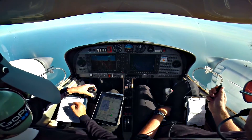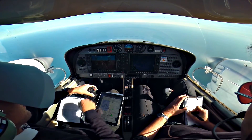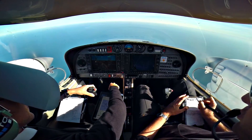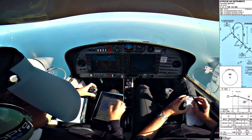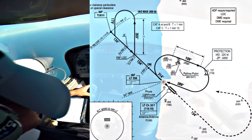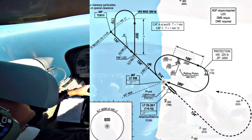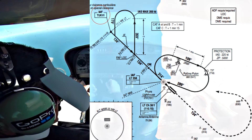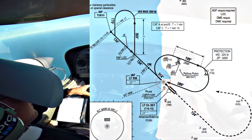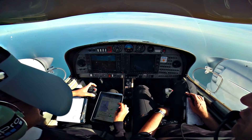GMI, bonjour, SCOAK 6165. SCOAK 6165, GMI. Confirm which kind of procedure you want to perform at L2K? We request a hold and the ILS runway 13, and then we'll depart to Lille. Copy, do you want direct routing via TGV for the ILS 13? Negative, we would like to proceed to Lima TGV for the hold, and then do the procedural ILS.